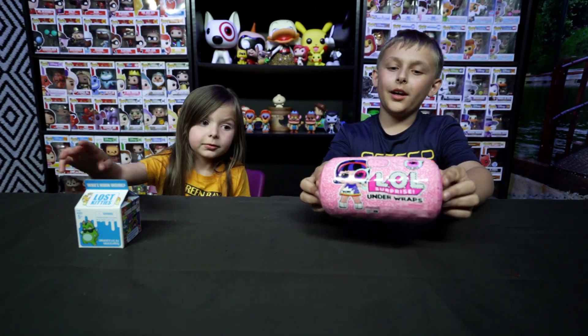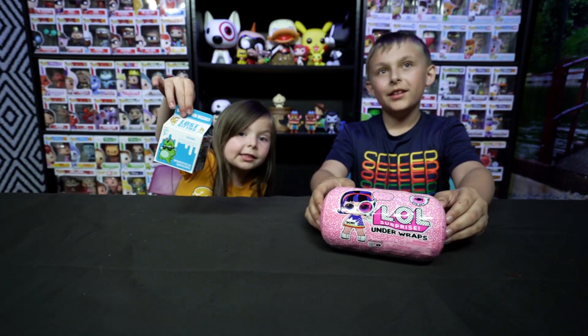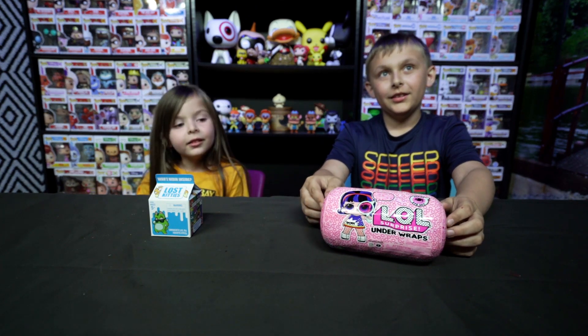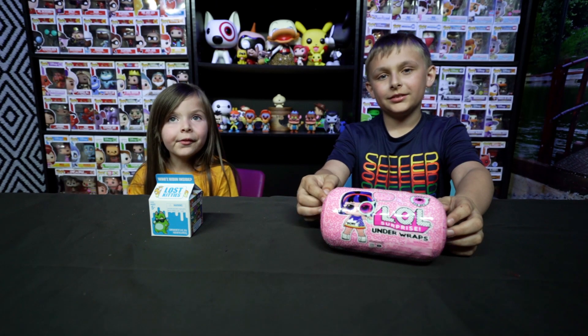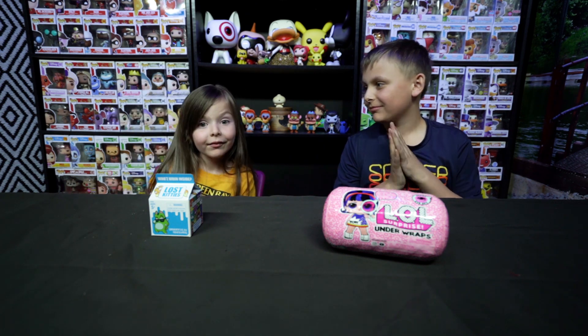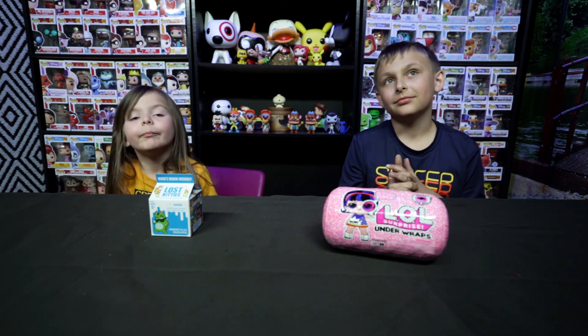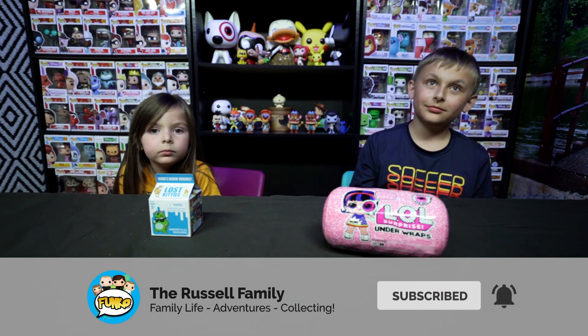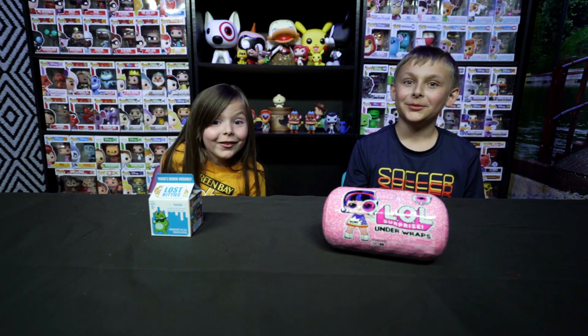Hi guys, today we got an LOL Under Wraps and Lost Kitties, and you guys are gonna open them, right? Yeah! So this is Dad, I'm off camera right now, but what we're gonna do is we're actually gonna start doing new types of videos on the channel — not just family vlog stuff, but toy unboxing, toy reviews, a lot of stuff like that. So if you're new to the channel, please hit the subscribe button because we're gonna be doing these a lot more. Dominic and Bailey are gonna take it away now, and I'm just gonna be the camera guy.